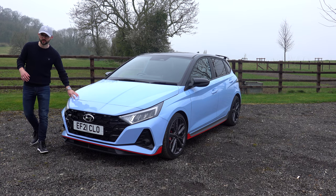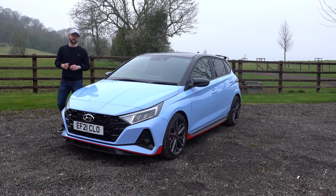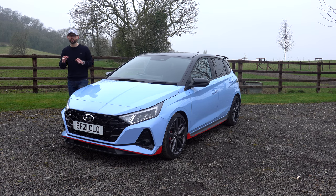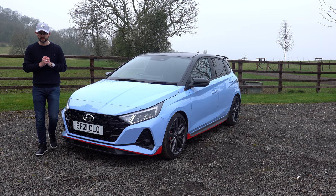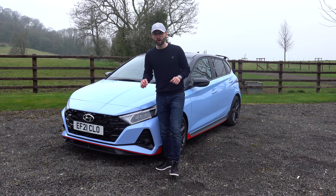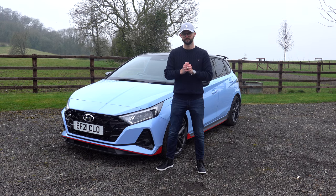Today's video is all about this little car. Hyundai have very kindly given me the keys and said go out and see what you think. So that's what I'm going to do - go around the outside, the inside, go for a drive and talk performance, to find out whether this car is really worth the money. Let's go.